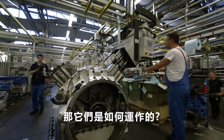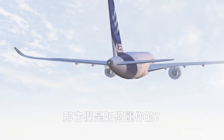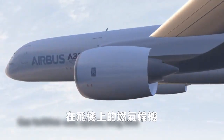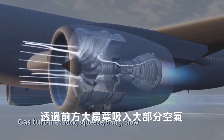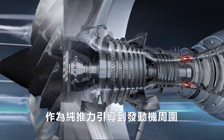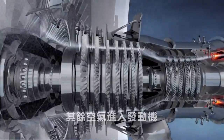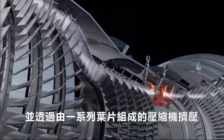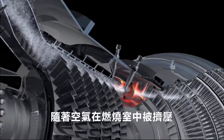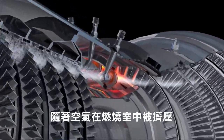So how do they work? In the case of the gas turbine on an airliner, air is sucked in via the large front fan. The majority of the air is directed around the engine as pure thrust. The rest enters the engine and is squeezed through compressors consisting of a series of blades. Pressure increases at each stage as the air is squeezed.